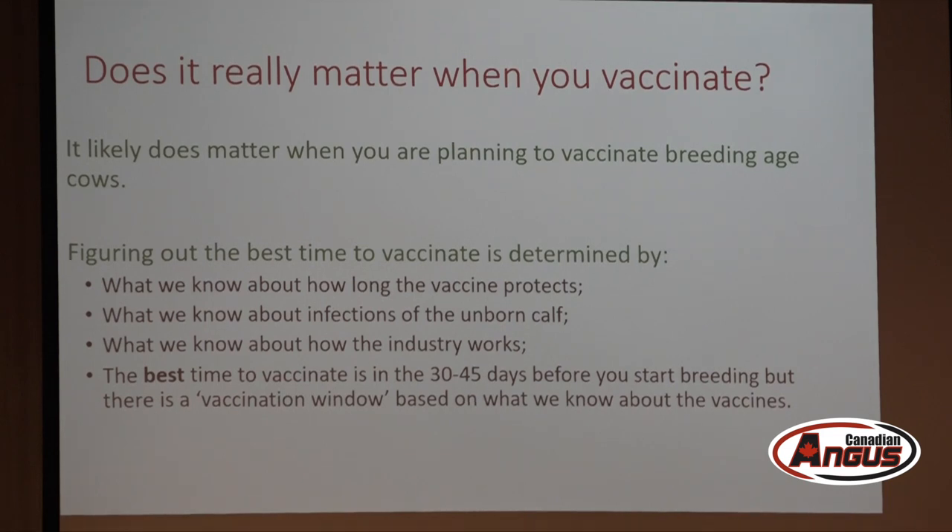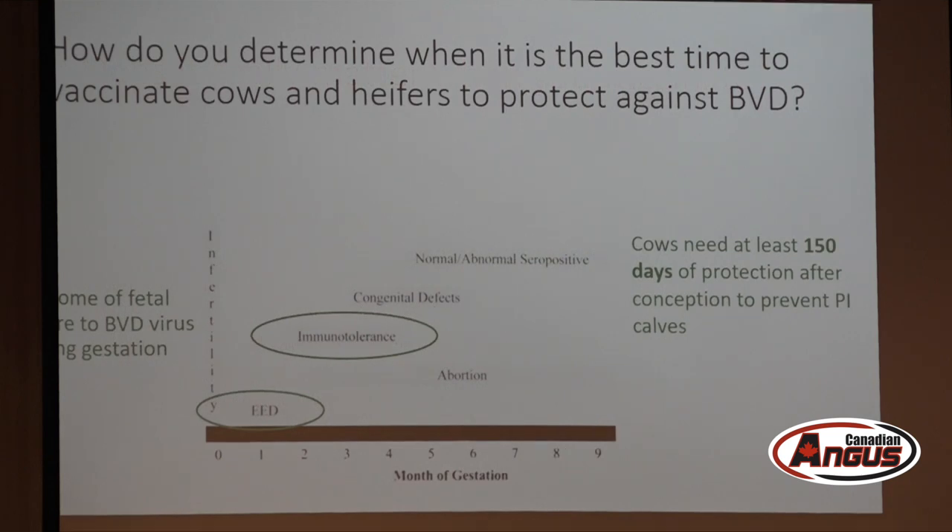Usually when recommending vaccination for cows, the program pivots around BVD, because it is probably the most important disease for seed stock producers — you run the risk of passing your problems along to somebody else. To understand how BVD works, it's useful to look at the consequences of fetal infection at various stages of pregnancy.